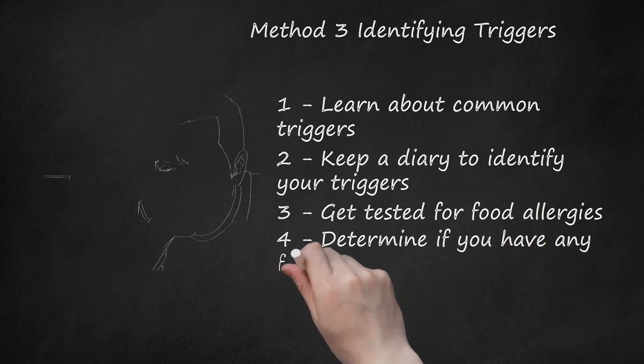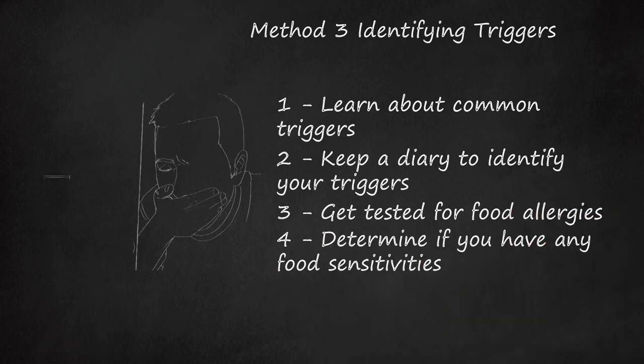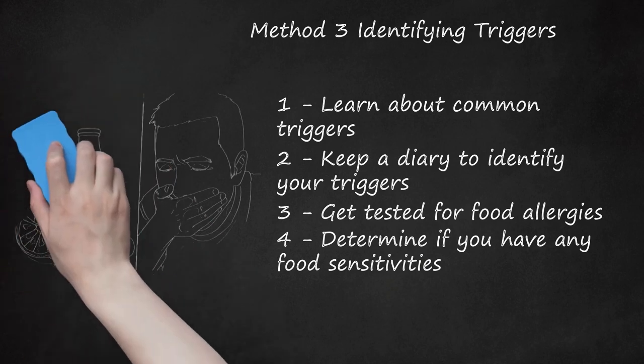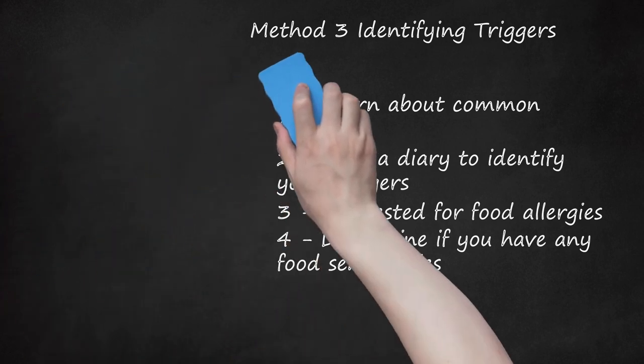Step 4: Determine If You Have Any Food Sensitivities. Food sensitivities are not the same as food allergies, but they can also cause asthma attacks. Food sensitivities are quite common — one study indicated that 75% of children with asthma also have food sensitivities. To determine if you have any food sensitivities, pay attention to foods that seem to cause asthma attacks and tell your allergist about these reactions. Common food sensitivities include gluten, a protein found in any wheat product; casein, a protein found in dairy products; eggs; citrus; peanuts; and chocolate.